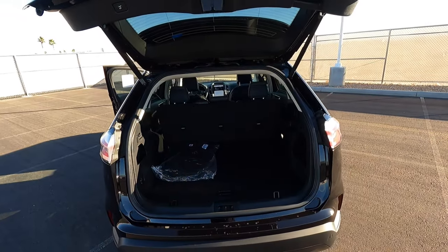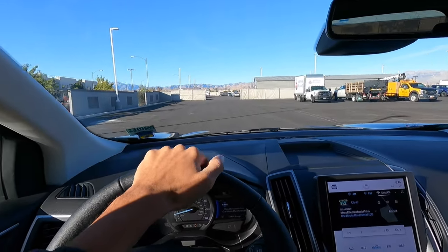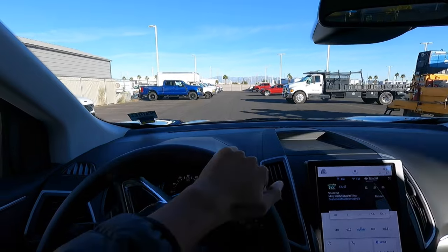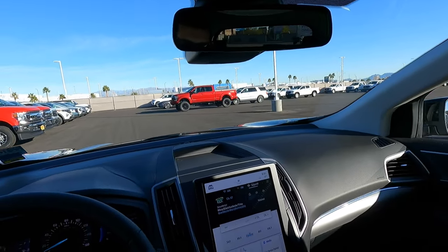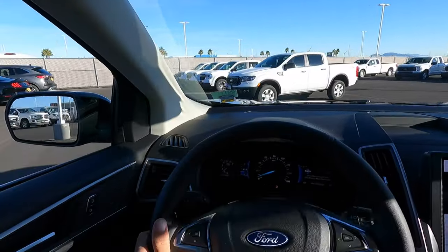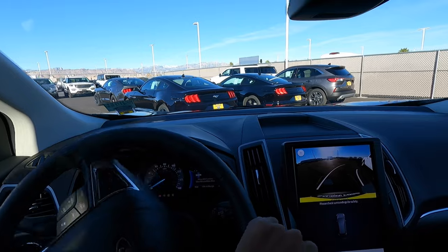Let's take this Edge for a quick spin and wrap the video up. We're not going to do anything crazy, just drive around the parking lot. These Edges drive really smooth, especially the ones that aren't the ST and sport models. It has a nice ride, quite a bit of room inside, and it's just a really comfortable car to drive around. This is a good choice if you want a midsize SUV. It is getting a little long in its lifespan, which is why you can see some things that are a little dated, but it's a pretty decent SUV — very easy to park. Let me know what you guys think of this SEL Sport Appearance Package, and I'll see you in the next video.